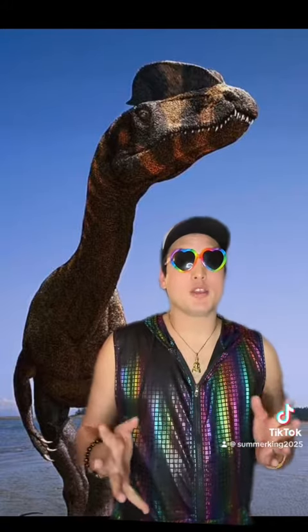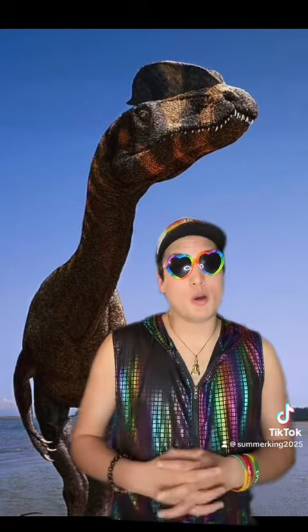The crest on its head may have been used for display, attracting a mate, or to show dominance over rivalries.